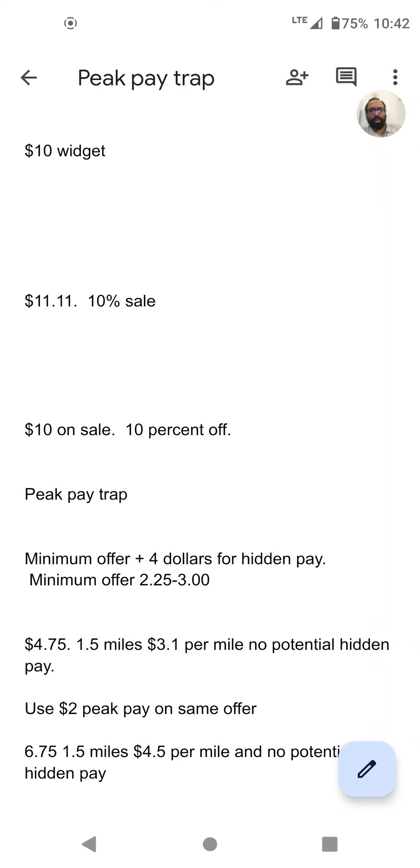Hey, it's Mort. I want to talk to you about a trap with PeakPay to make sure you're getting the best possible offers. PeakPay doesn't always help you — sometimes PeakPay is designed to get you to take offers that you wouldn't normally take. And it's based on an old retail scam.